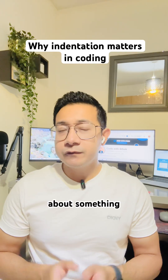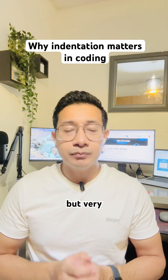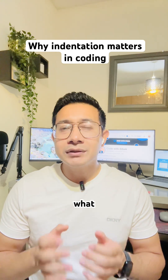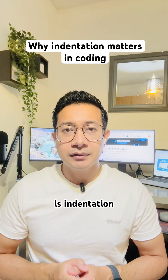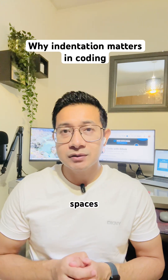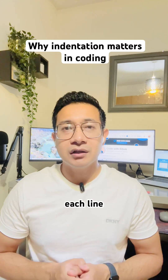Today, let's talk about something very simple but very important: indentation. What is indentation? It's how we organize our code by adding spaces or tabs at the beginning of each line.